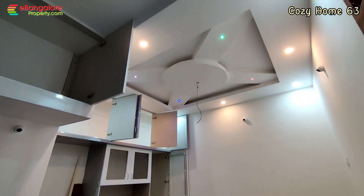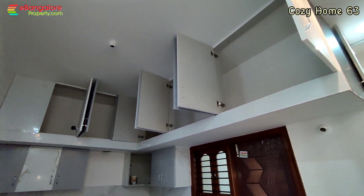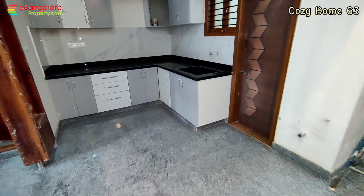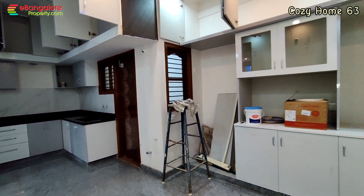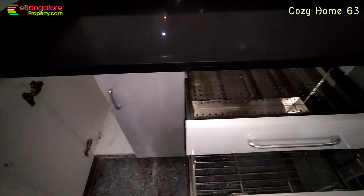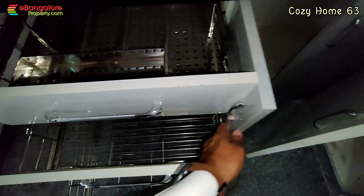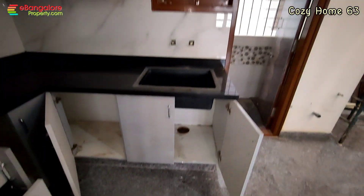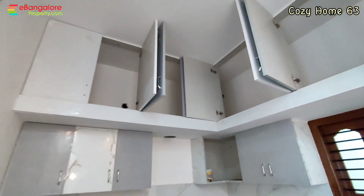There is an open kitchen and dining area. The dining area comes with full crockery units, a loft, and the kitchen is in the southeast corner. The kitchen has steel baskets and a noiseless sink.